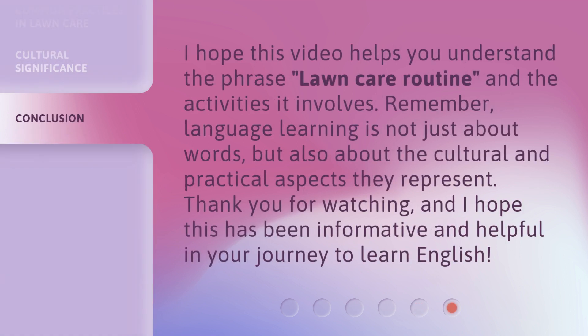I hope this video helps you understand the phrase "lawn care routine" and the activities it involves. Remember, language learning is not just about words, but also about the cultural and practical aspects they represent. Thank you for watching, and I hope this has been informative and helpful in your journey to learn English.